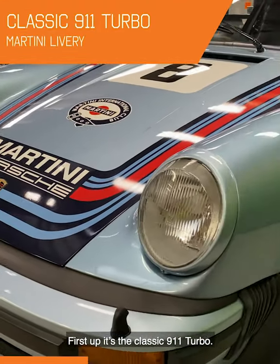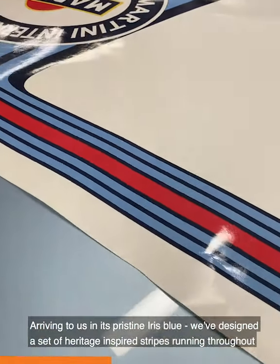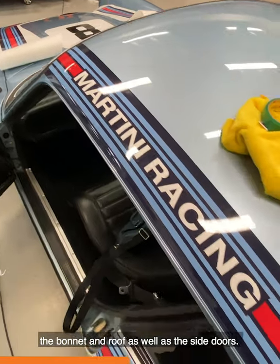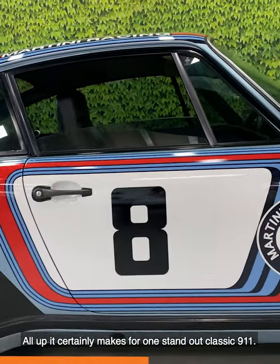First up, it's the classic 911 Turbo. Arriving to us in its pristine iris blue, we've designed a set of heritage-inspired stripes running throughout the bonnet and the roof, as well as the side doors. All up, it certainly makes for one standout classic 911.